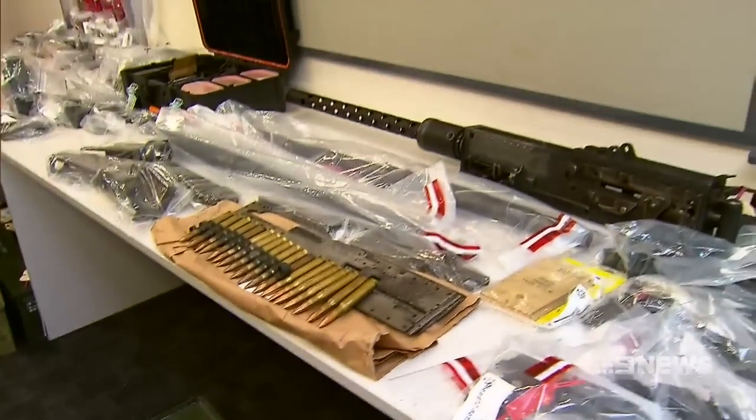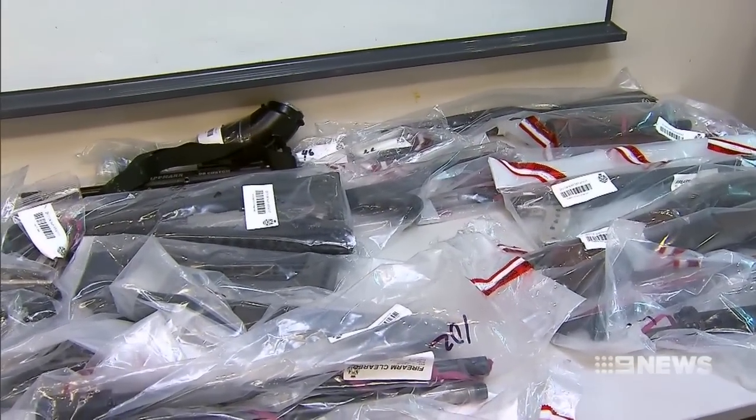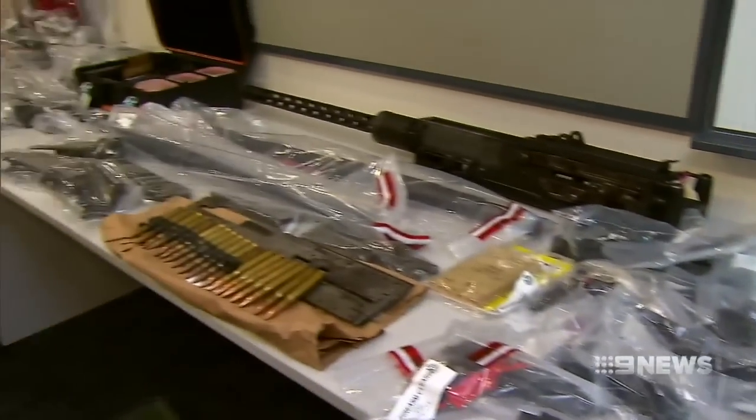The operation began when Australian Border Force officers intercepted a parcel from Slovenia earlier this month. It contained parts used to manufacture a gun.